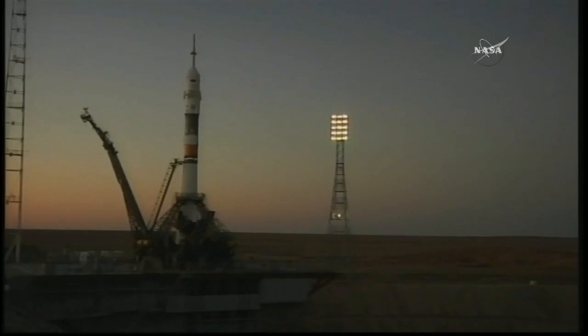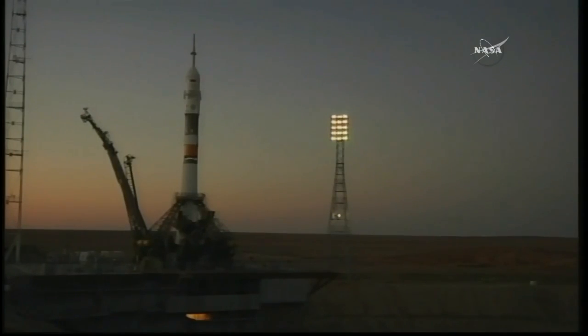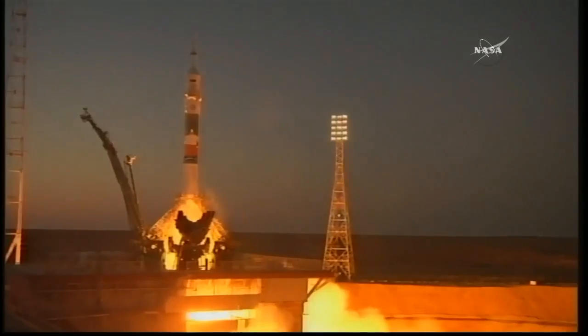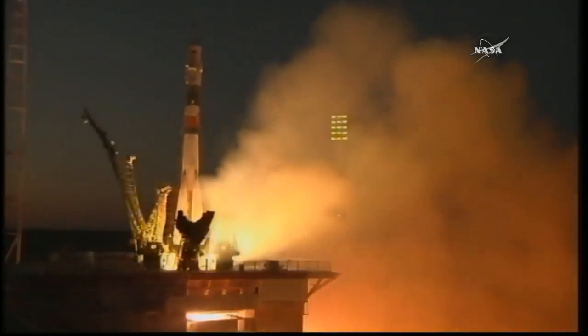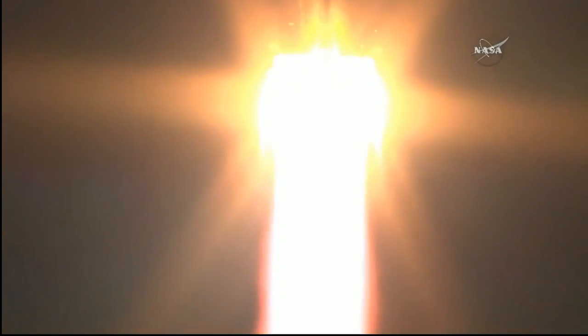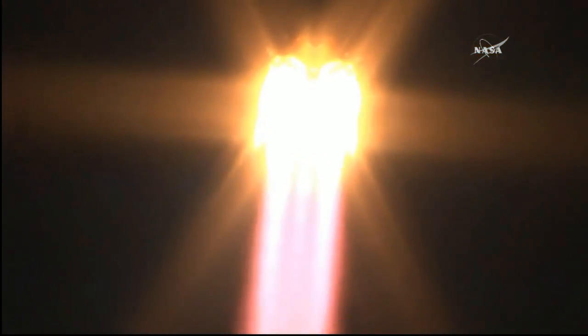When we see the second umbilical depart, it's 15 seconds away from liftoff. No issues with the vehicle — everything pointing to go. Vehicle to internal power, auto sequence initiated. The launch command has been issued — you can see the rocket engines firing, the second umbilical departing, engine turbo pumps at flight speed, engines at maximum thrust. And liftoff — Sergey Rozansky, Randy Bresnik, and Paolo Nespoli rocketing away from Baikonur and on their way to the International Space Station. You can see the very bright first stage engines cutting across the night sky over Baikonur.